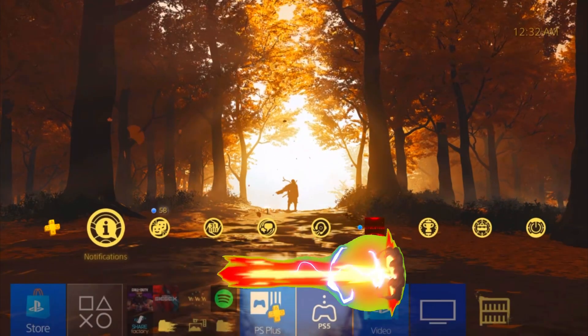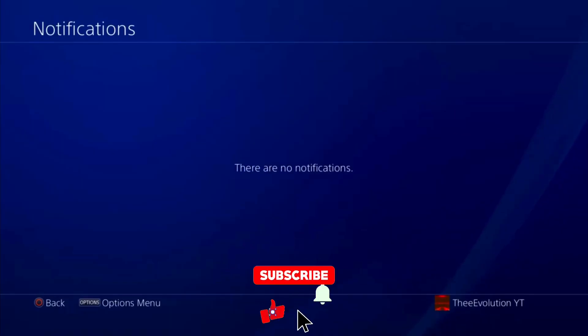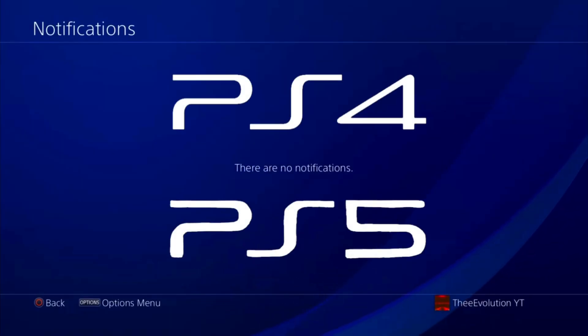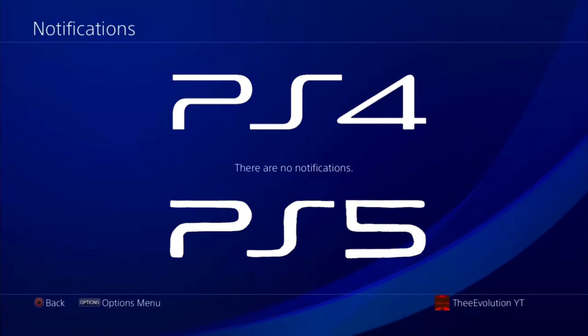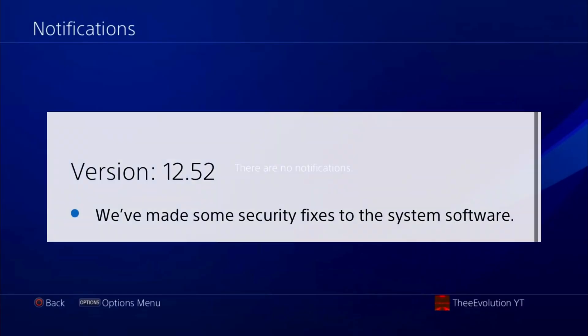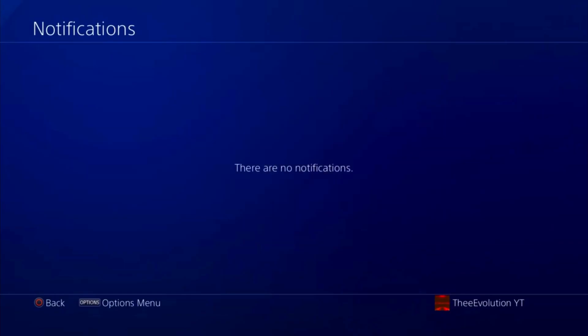What is up YouTube, Evolution is back with another PlayStation 4 and PlayStation 5 information video. Make sure you leave a like and comment down below on what PS4 and PlayStation 5 version you are currently on. Let's get right into the video — we did talk about the PlayStation 4 having update 12.52 with some security fixes.